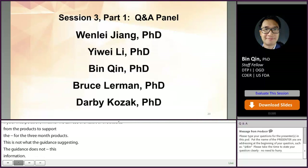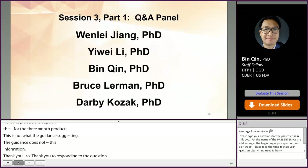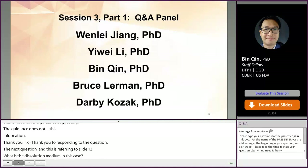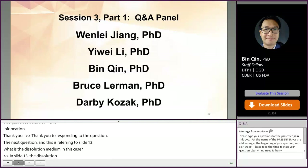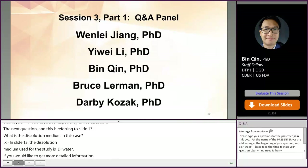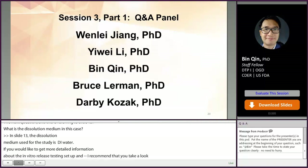The next question for Dr. Chen refers to slide 13: what is the dissolution medium? Dr. Chen responded: in slide 13, the dissolution medium used for the study is DI water. For more detailed information about the in vitro release testing setup and experimental conditions, the publication is recommended as all the studies presented have been published.